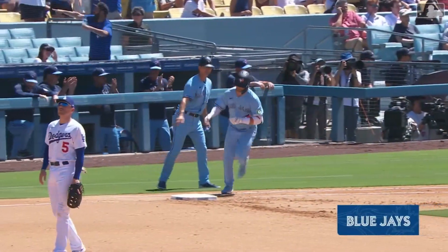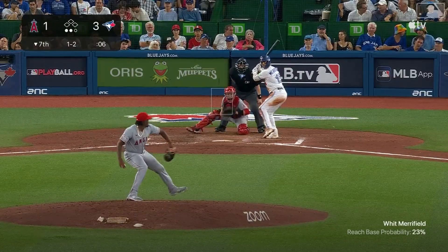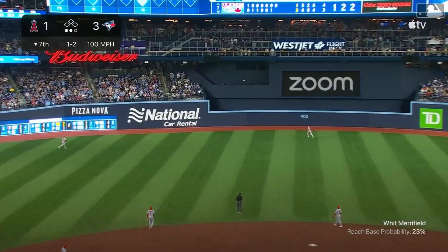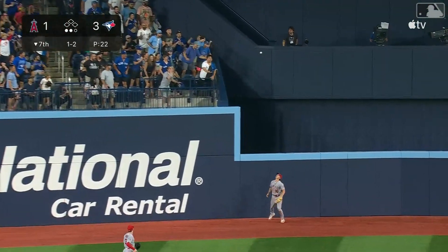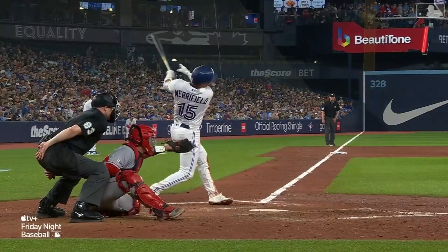Whit Merrifield just hit a three-run homer to left field. Fly from Whit Merrifield to deep left center field — Moniak sizing up the wall — it's gone. They call him 'two-hit Whit' for a second season here in Toronto.